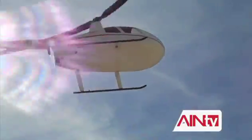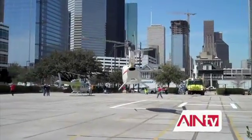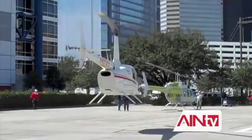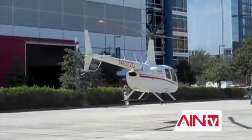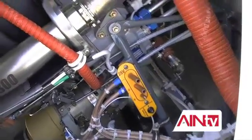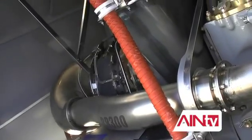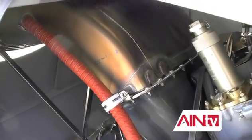Robinson Helicopter arrived at HeliExpo with its first turbine-powered helicopter, the R66. The two-day flight from California verified its 120-knot cruise speed with a fuel burn of about 23 gallons per hour. Vice President Kurt Robinson made the flight and said the transition from the R44 into the R66 will be very easy. The start-up procedure is extremely simple, and once underway, except for being a little smoother and faster, you feel like you're in an R44. The R66 is powered by a single Rolls-Royce RR300 turbine engine, with a payload of 927 pounds at a maximum operating altitude of 14,000 feet.